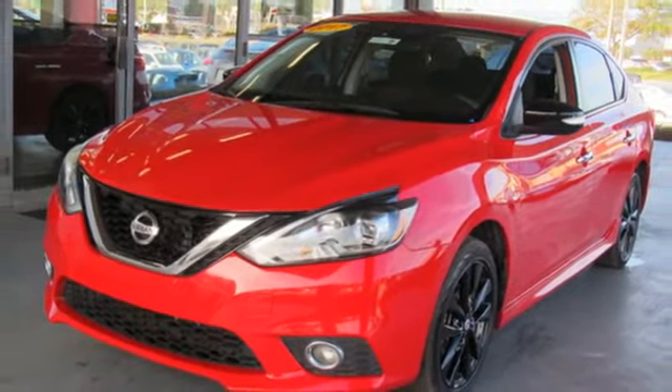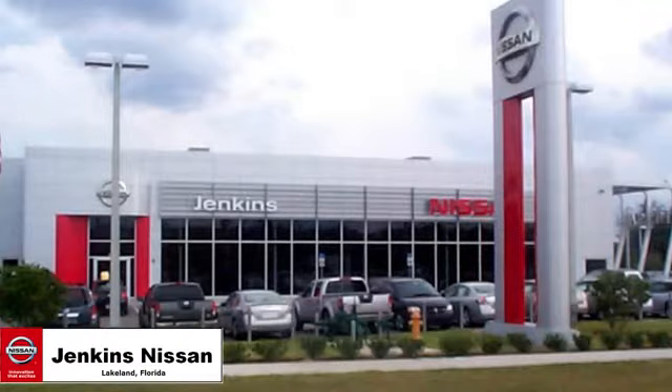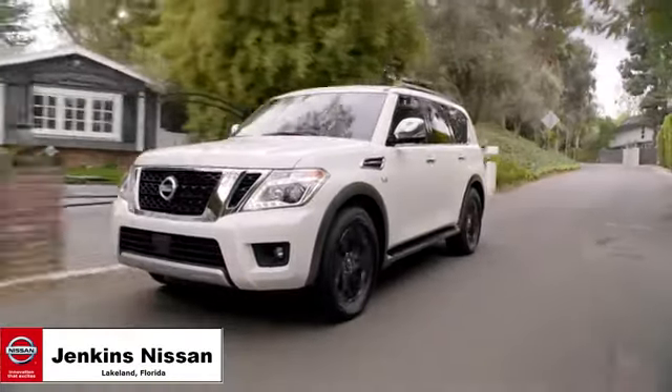Stop in for a test drive and make it yours today. Jenkins Nissan, where the deals are real.